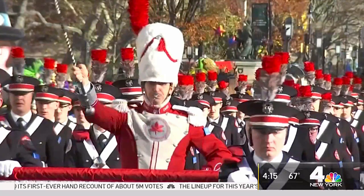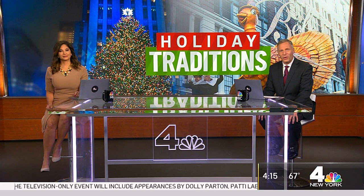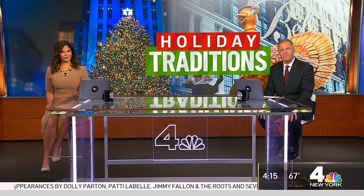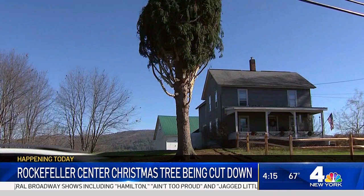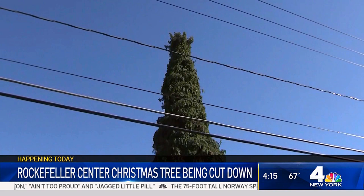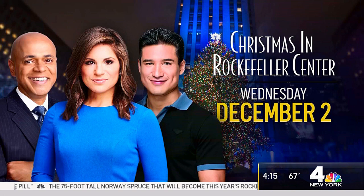Today, the star of the holiday season takes its first step towards its place at 30 Rock. The 2020 Rockefeller Center Christmas tree is being cut down. Crews in Oneonta, New York will begin slicing into the 75-foot-tall Norway spruce at 8 a.m. A crane will then hoist the 11-ton tree onto a trailer to begin its journey to New York City. If all goes as planned, the tree should arrive at 30 Rock on Saturday morning. You'll be able to watch the tree lighting from the comfort of your home on NBC4.